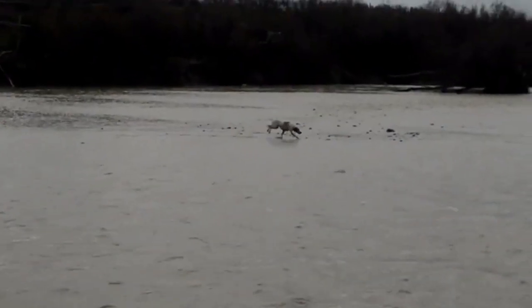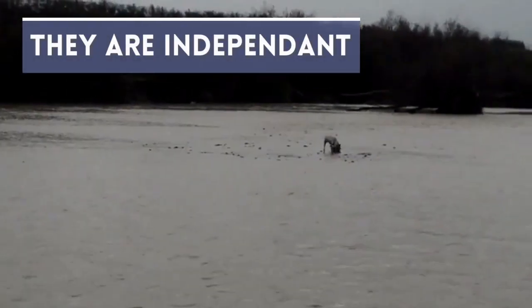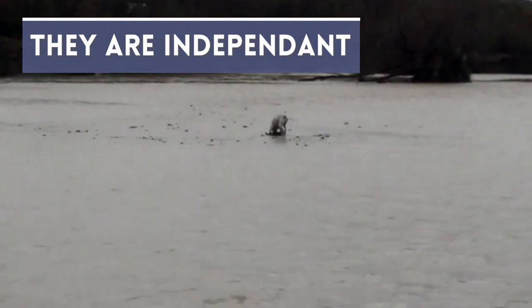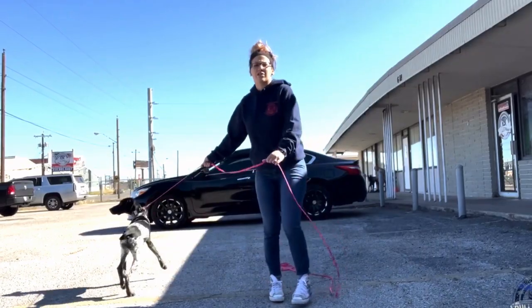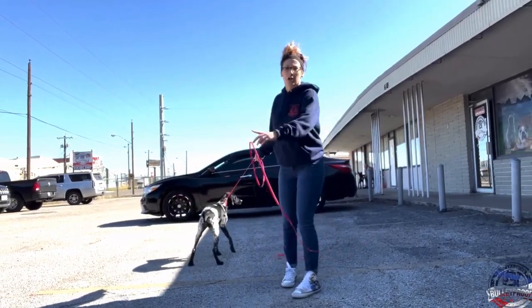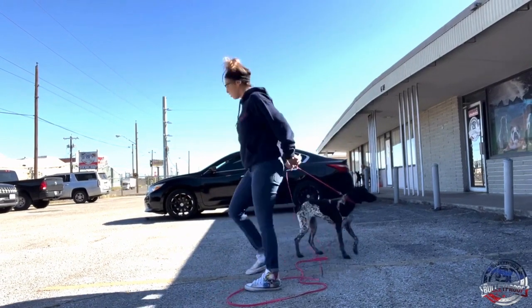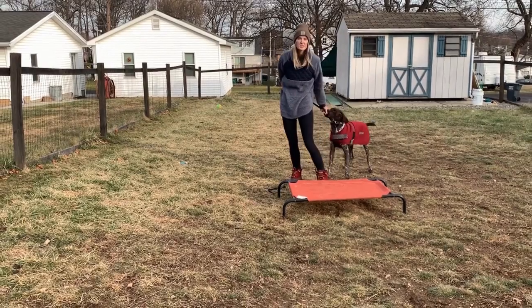German Shorthaired Pointers are not golden retrievers. He is capable of learning a great deal, but he has an independent mind of his own, and his attention is easily grabbed by exciting sights, sounds, and scents. Some German Shorthaired Pointers are willful and headstrong, and they can be manipulative. You must teach him, by being absolutely consistent, that you mean what you say.